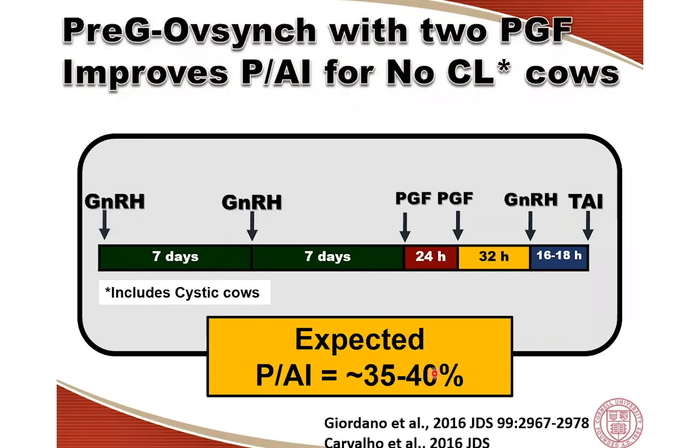We conducted a research trial comparing the OPSync protocol with a single prostaglandin and no progesterone supplementation versus the CIDR-Sync protocol with two prostaglandins. There was a substantial and statistically significant difference in favor of the CIDR-Sync group — it increased pregnancy per AI by more than 10 percentage points. That is the main reason we suggest no-CL cows receive this protocol.